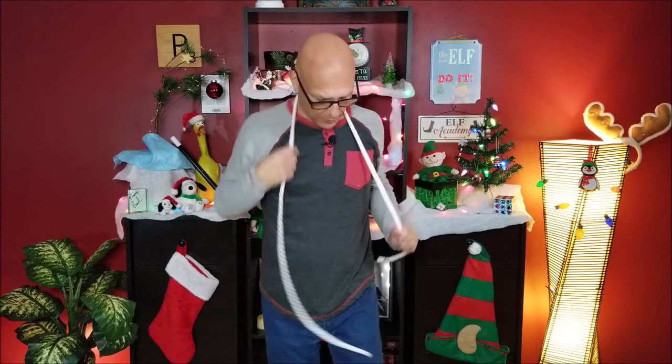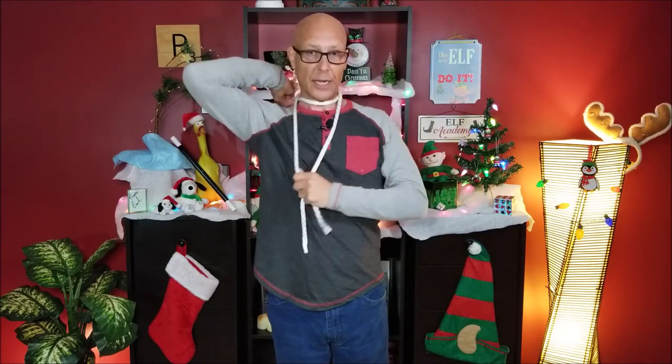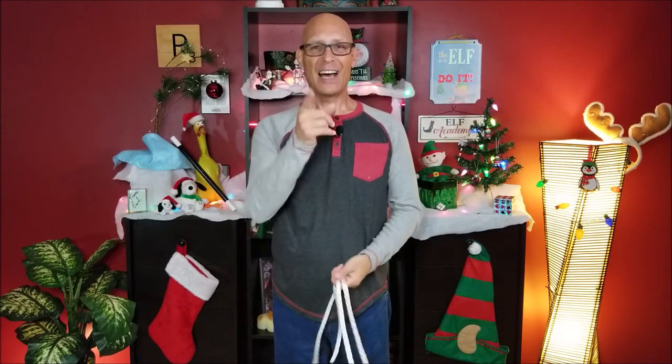Let me do it quickly from the front one more time. Same thing with the displacement — have the left side down a little bit lower. Come across your neck, make the bite, and set it up behind your head like that. You just give it a little pull, and it comes right through. Have a blast with this one this holiday season, and be safe.